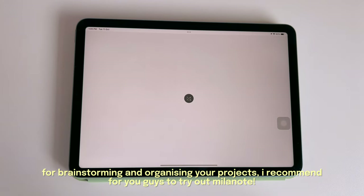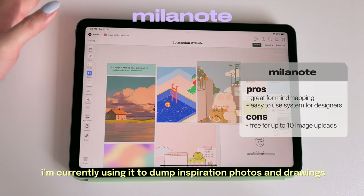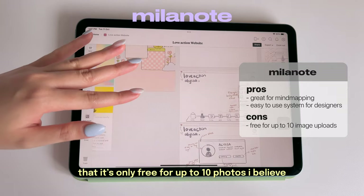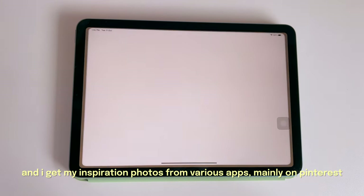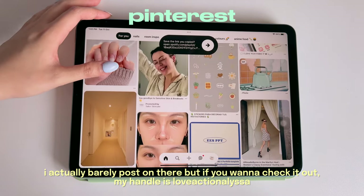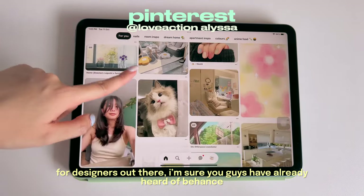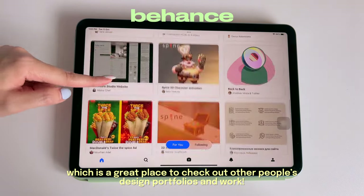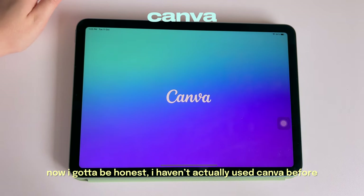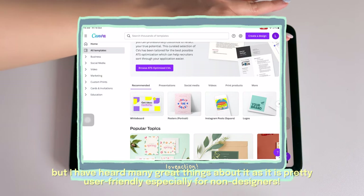For brainstorming and organizing projects, I recommend trying out Melanote — I'm currently using it to dump inspiration photos and drawings for my upcoming website. It is only free for up to 10 photos. For inspiration photos I mainly use Pinterest; my handle is loveactionalissa. For designers, I'm sure you've heard of Behance, which is a great place to check out other people's design portfolios and work.